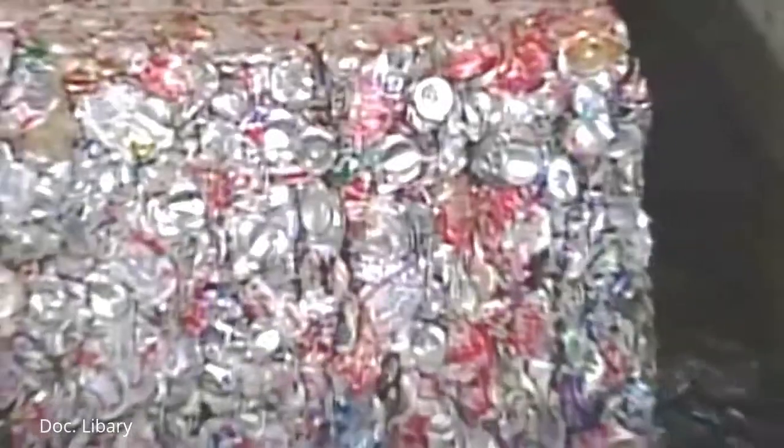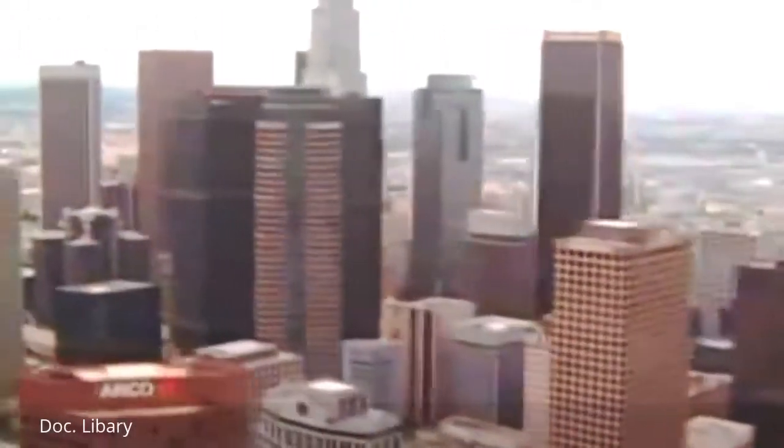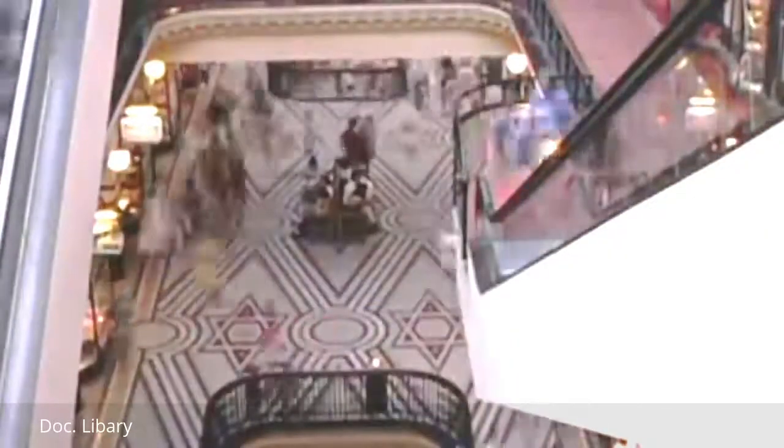There's a good reason the world devours nearly a hundred thousand tons of aluminum every day, and why the United States alone gobbles 25 billion pounds a year. Modern civilization couldn't survive without it. This strong, lightweight, flexible, rust-proof wonder is everywhere.